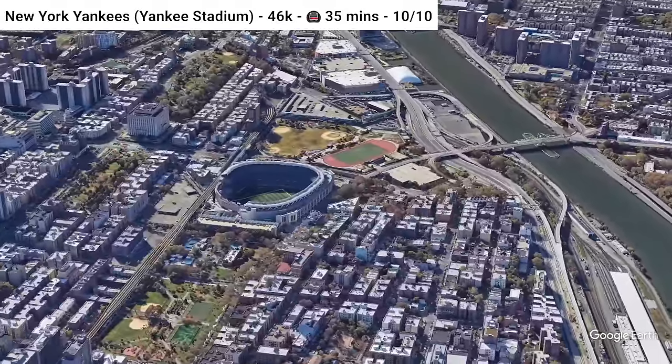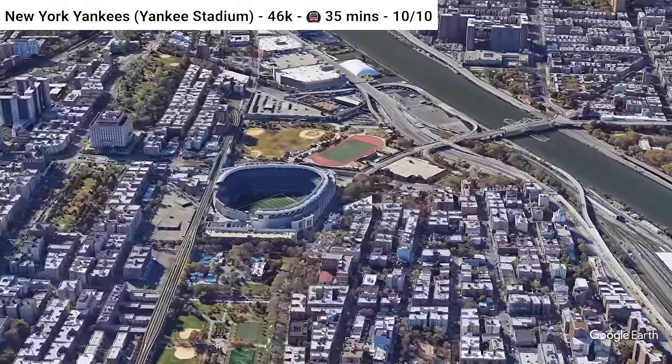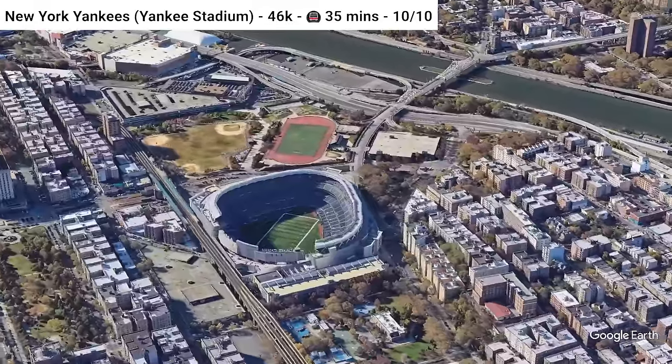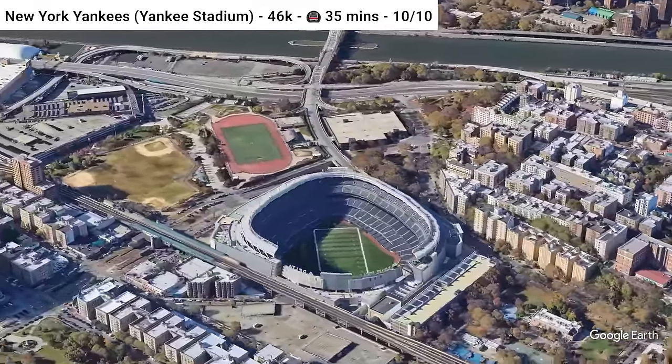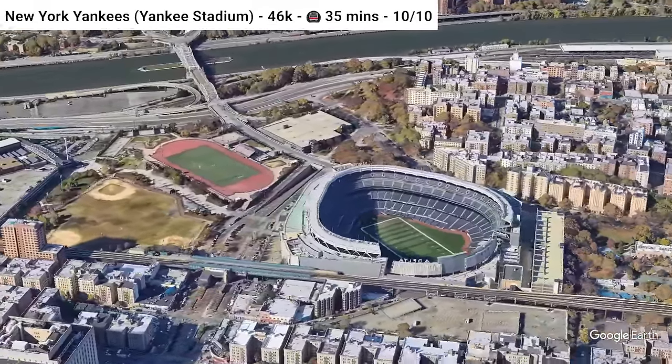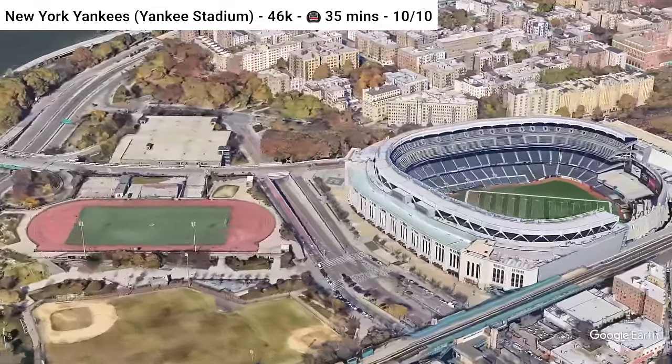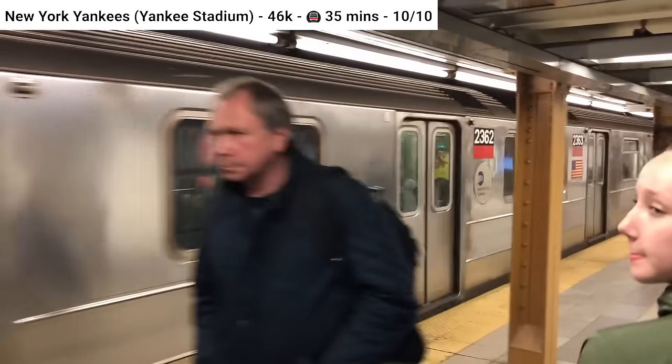Let's kick it over to one of the most classic baseball teams in the U.S., the New York Yankees — and of course, they play at Yankee Stadium. There are so many different ways to get here. It's in New York City, and I'm giving it a 10 out of 10. Maybe that's hasty — if you've been to the stadium, let me know if you think it deserves maybe an 8 or a 9.